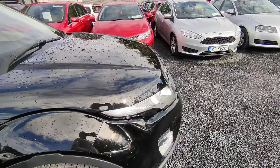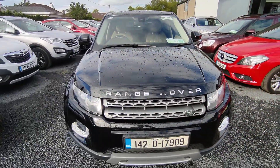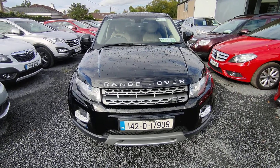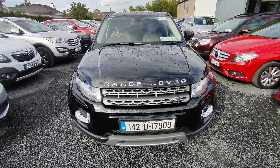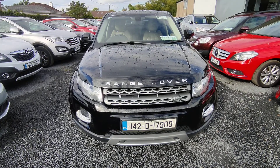There's also tax till July 2023 and NCT till March 2023. Any questions, please contact Andrew, John, Ricky, or Arvita at National Motors. Thank you.